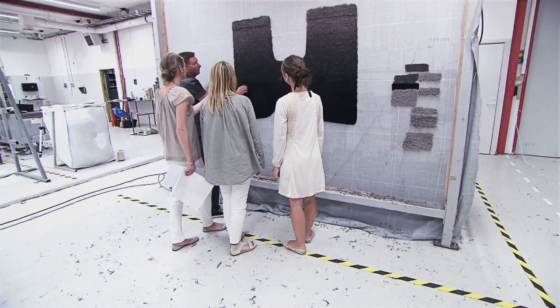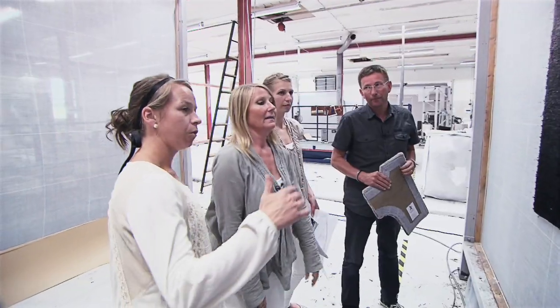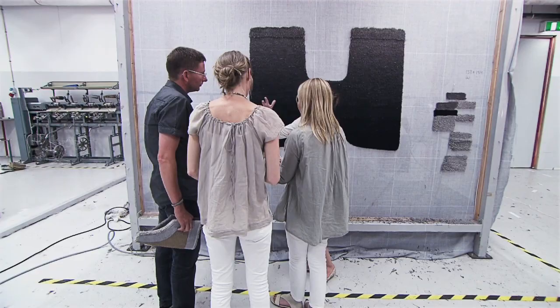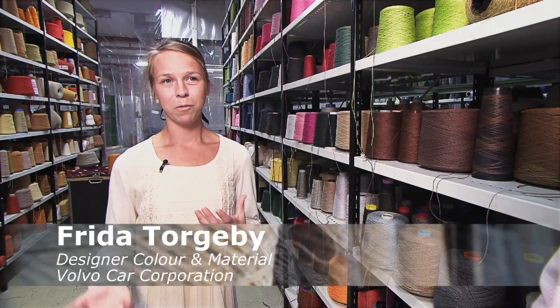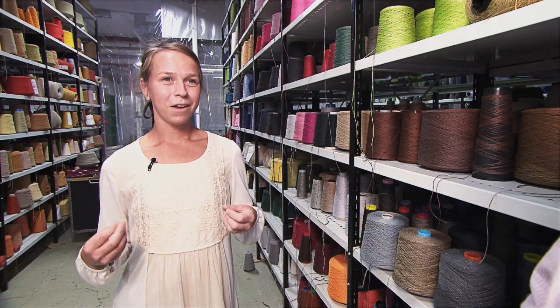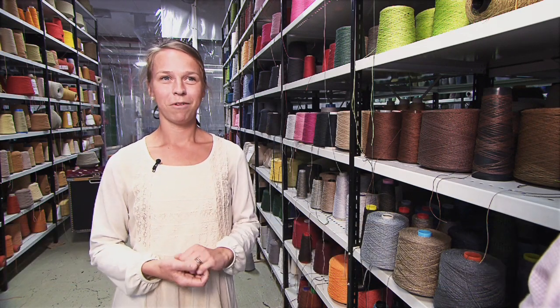It was a really nice moment to see them finally making the carpet that we have tried to create for so long — being here several times, choosing the materials, choosing the colours, making all the samples, and really seeing them in work today. It was fabulous.